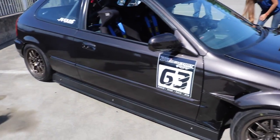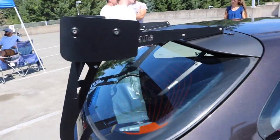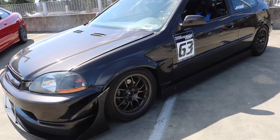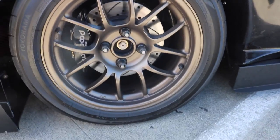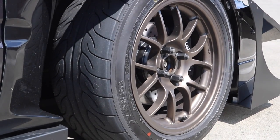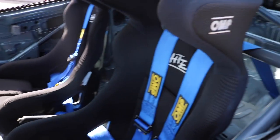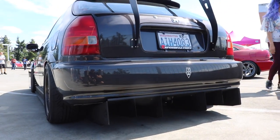Look at this full time attack EK Hatch right here. Got an interior roll cage, massive wing in the rear — definitely need that. Got the Yokohama wheels and Advan AD08 tires. I really definitely want one of these. Look at that tread, so beautiful. Look at this interior too — OMP bucket seat, B factory racing.